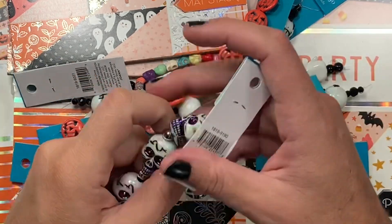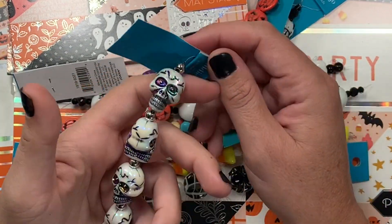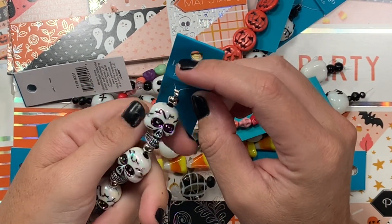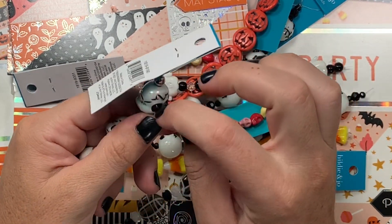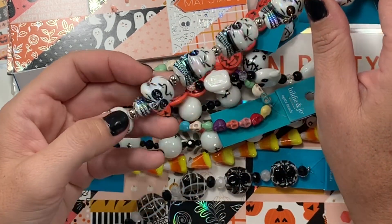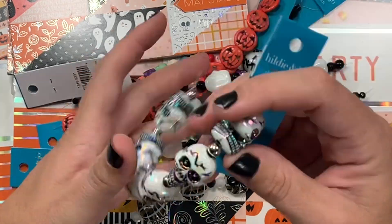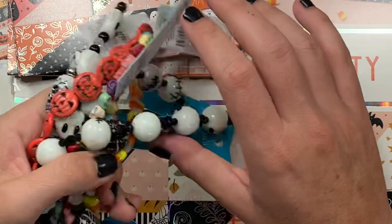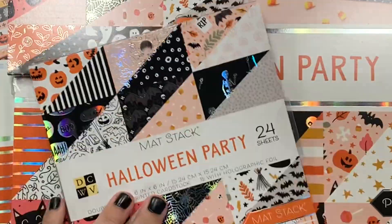These guys are kind of scary looking in person — these are actually plastic beads with a skull on both sides. When the bead spins, it's got that holographic gunmetal look inside the eyes and the teeth. Creepy little beads! Okay, so that is everything from my Joann's haul — I'll catch you guys on the next crafty video. Bye!